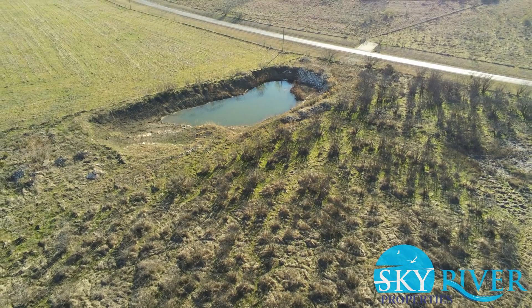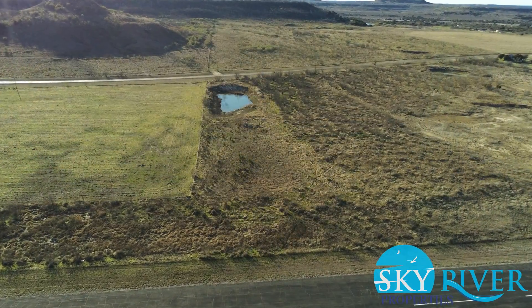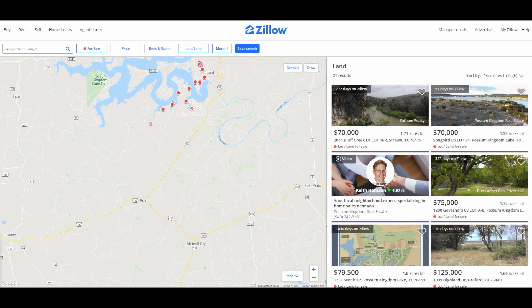This lot is valued at well over $35,000 and is being listed for substantially less in order to provide you with instant equity. I wanted to show you some properties that are comparable to the one I have available for sale in the area.